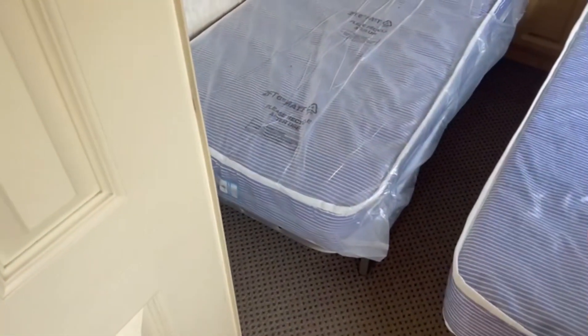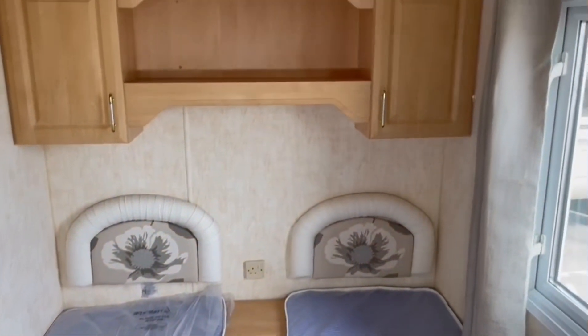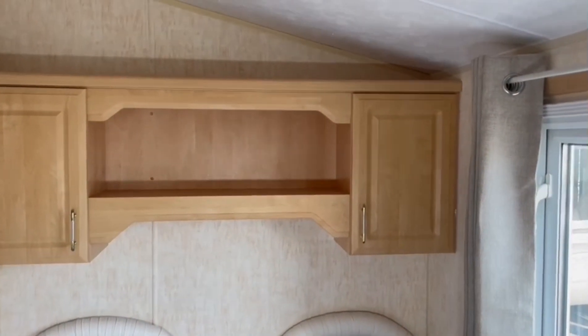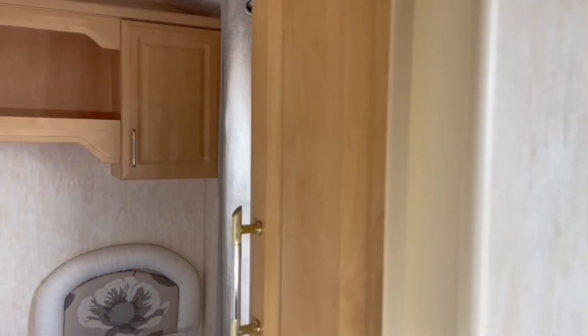And then we've got the last room just here, very similar to the one previous — plug socket next to your bedside table, overhead storage, and a small wardrobe just on the right hand side.